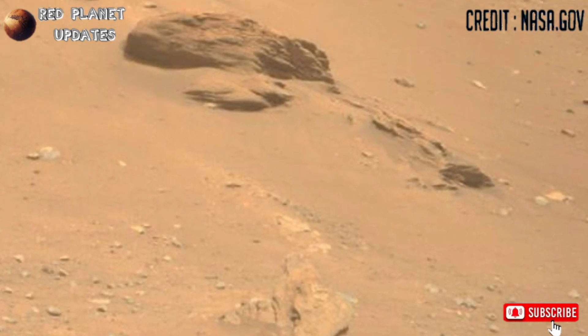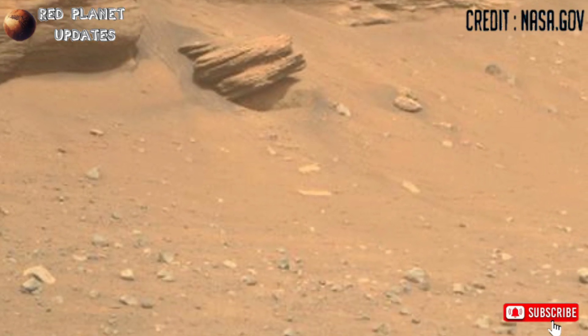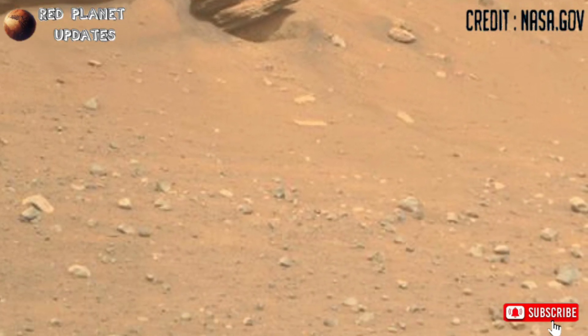These are the latest images of Mars released by NASA's Mars Perseverance rover. Sol 1201 — the rover captured these images with its MarsCam Z camera.